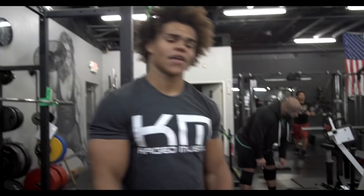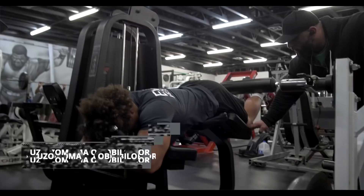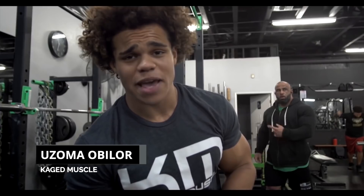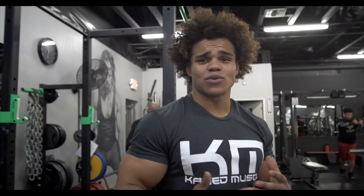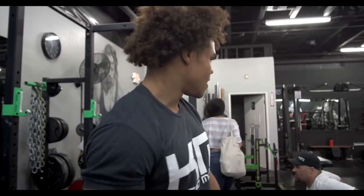We just did some hamstring curls and Chris was adjusting my form as we went through. I've never been through a more brutal set of hamstring curls. The change I made is you've got to lift your knees as you contract, be explosive on the contracting part of the movement, and lift your knees up a little bit — it really squeezes your hamstrings. I'm already feeling the benefits. We're already learning stuff.